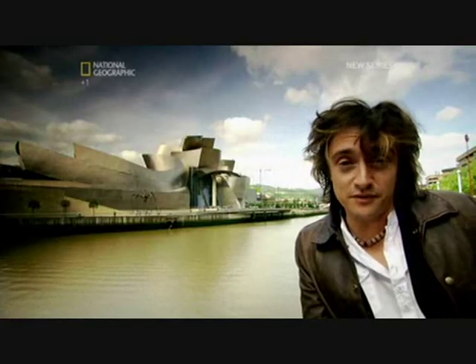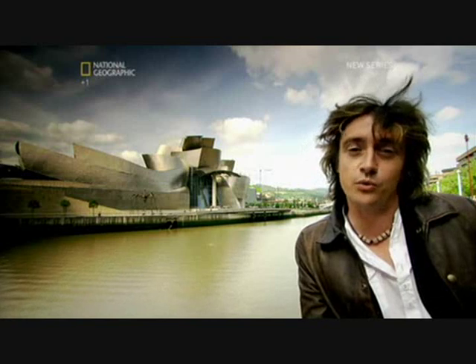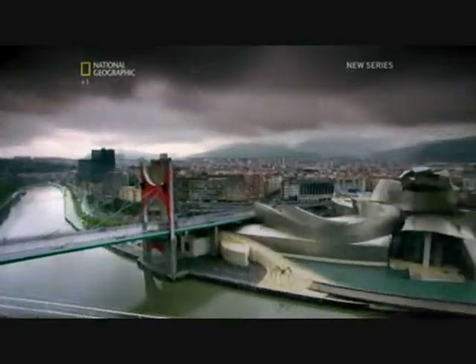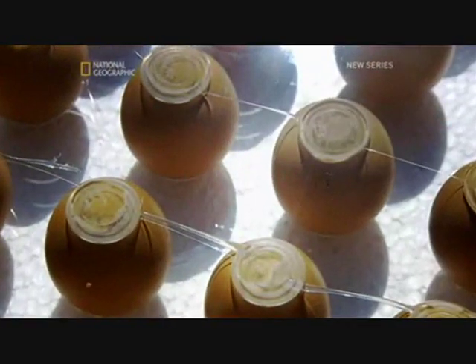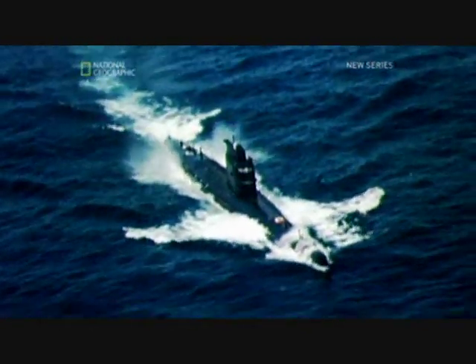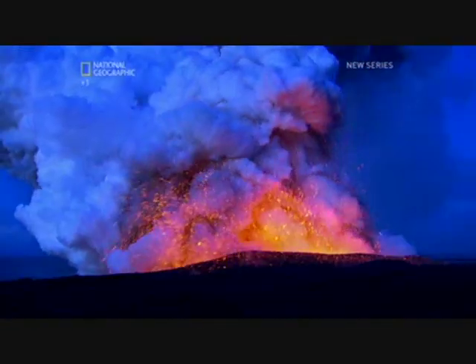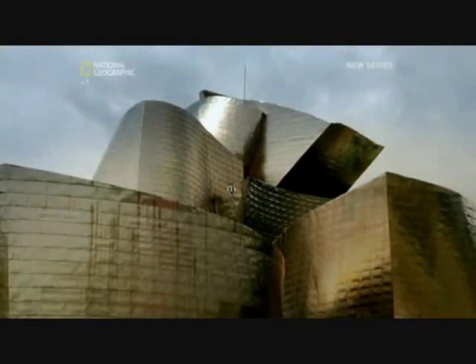So if it wasn't for some pretty clever engineering, the Guggenheim Museum in Bilbao wouldn't be the world-class, iconic gallery it is. And the clever engineering is all because of an egg, a trundle wheel, a Soviet submarine, Sir Walter Raleigh, and a Hawaiian volcano. All you need are the right connections.